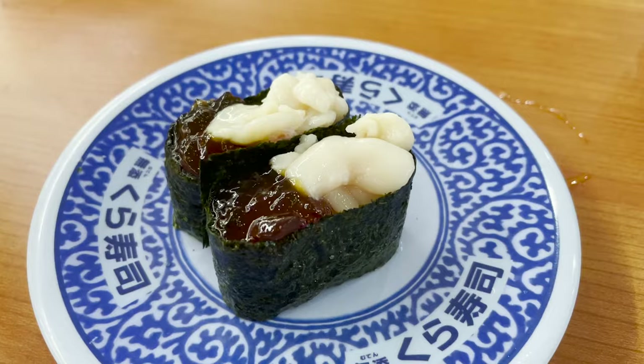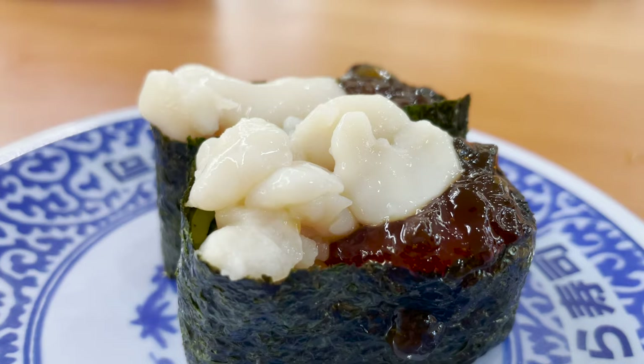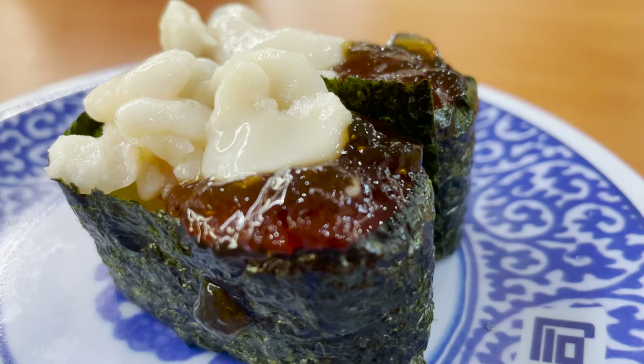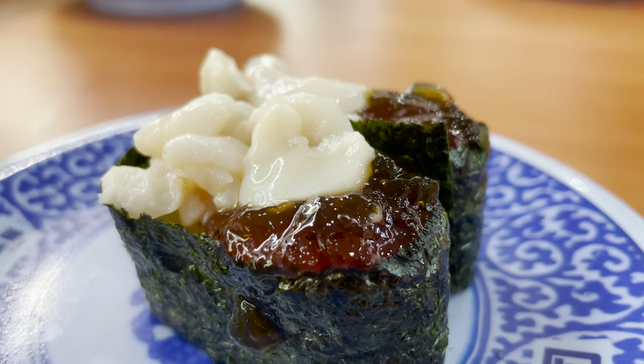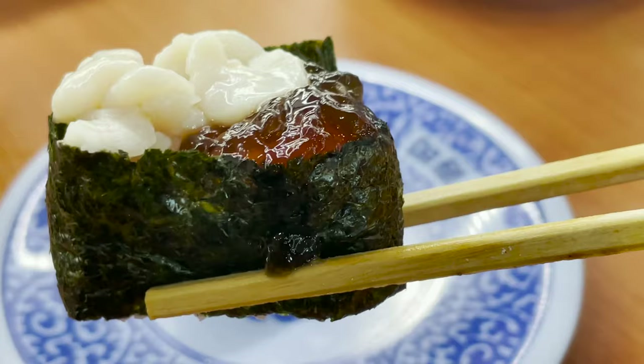The next thing I ordered was a battleship roll using seaweed. This is the part of the cod's ovary called shirako. The shirako and a special soy sauce flavored jelly are on board. Shirako is creamy and the jelly goes well with it.